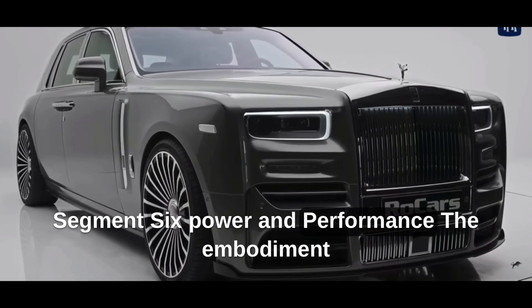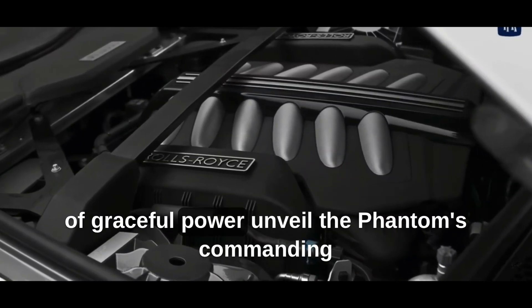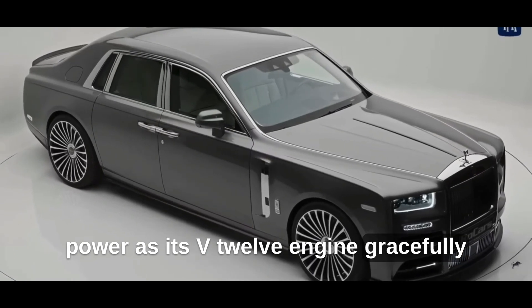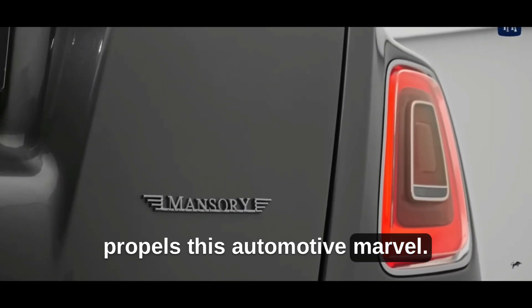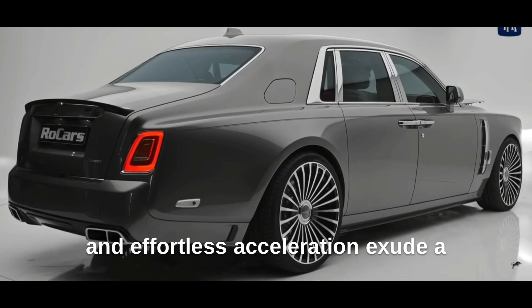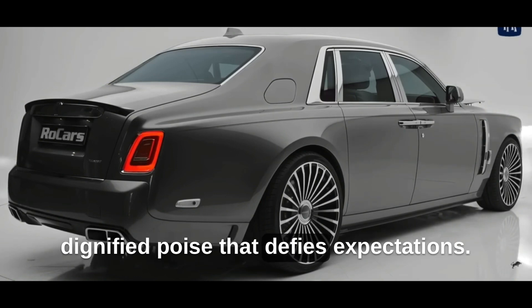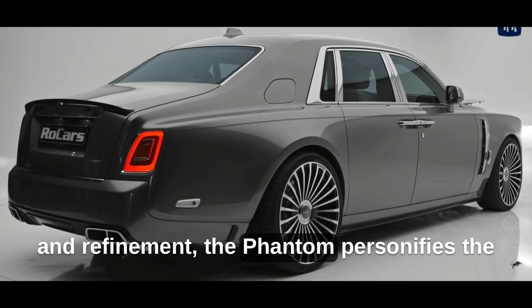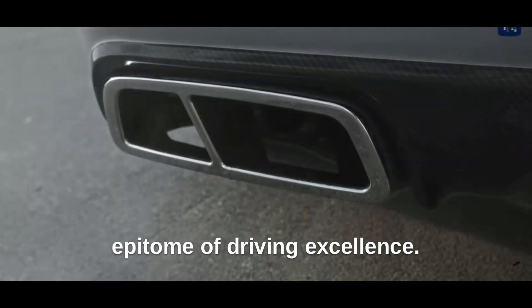Unveil the Phantom's commanding power, as its V12 engine gracefully propels this automotive marvel. The Phantom's smooth power delivery and effortless acceleration exude a dignified poise that defies expectations. With its seamless blend of performance and refinement, the Phantom personifies the epitome of driving excellence.